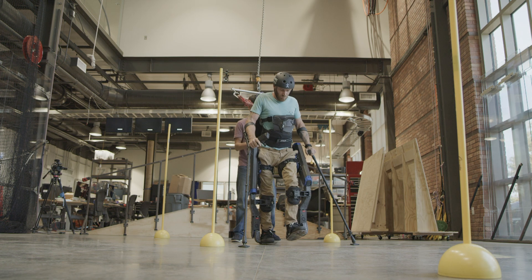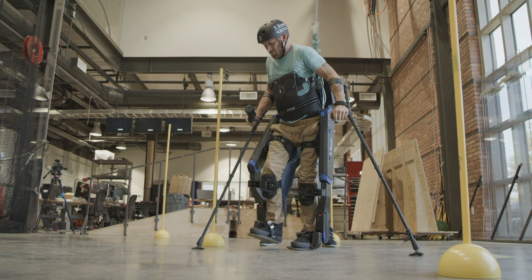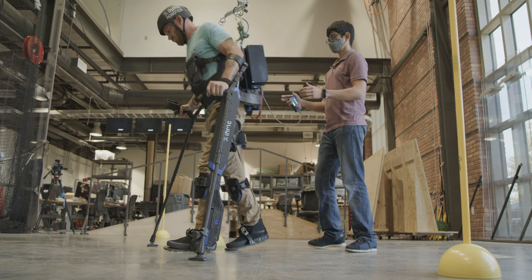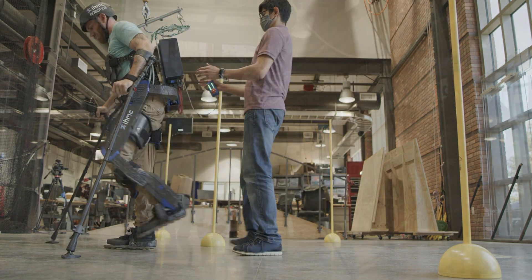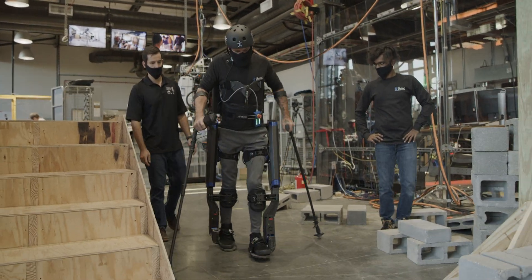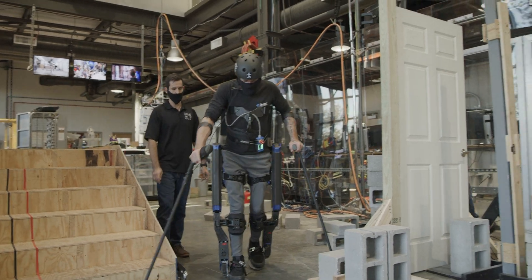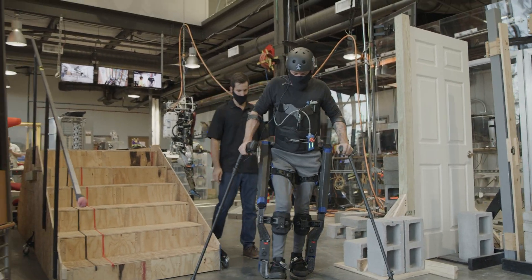Quicks not only has a powered ankle, but also has a powered hip abduction and adduction. We really think that with these specifically powered degrees of freedom — two at the hip, one at the knee, and one at the ankle — we are able to greatly minimize the amount of effort that our pilot or any user has to exert to actually utilize the device.